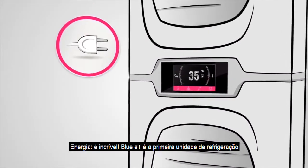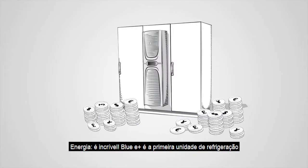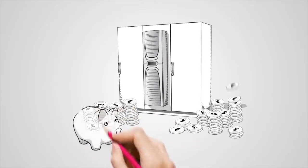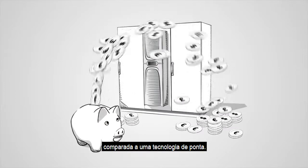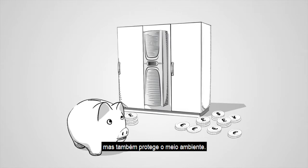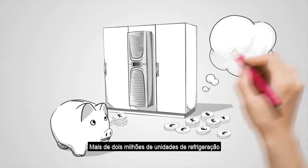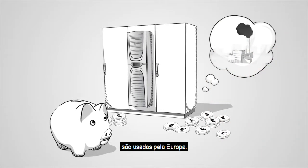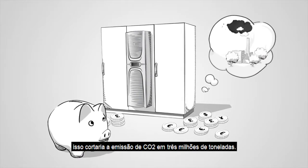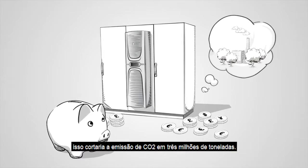Energy. It's incredible. Blue E Plus is the world's first cooling unit that saves around 75% of energy costs compared to state-of-the-art technology. This doesn't just bring financial benefits, it also protects the environment. Over two million cooling units are used throughout Europe. If all of them were replaced by Blue E Plus, this would cut CO2 emissions by three million metric tons.